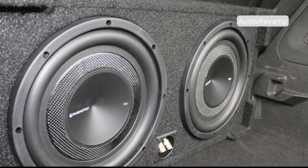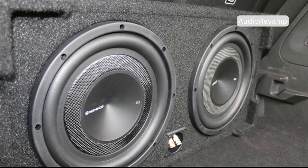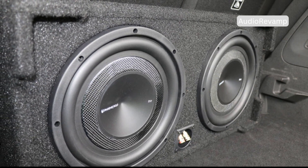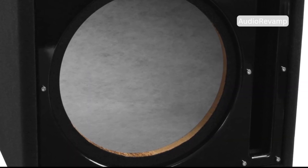But did you know there's more than one way to make that bass? Subwoofers come in different shapes and designs, each with its own unique approach to producing those deep, resonant sounds. The cabinet design, in particular, plays a huge role in shaping the character and quality of the bass. It's not just about size or power — how the subwoofer is built makes a world of difference.